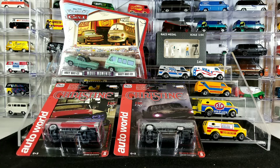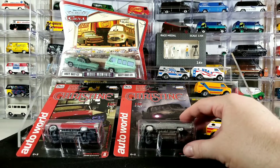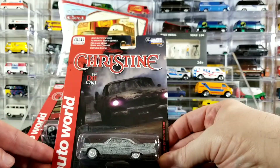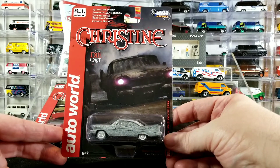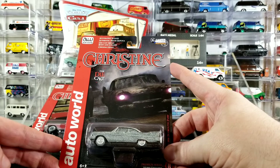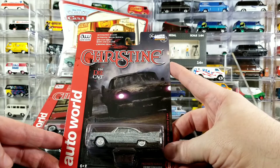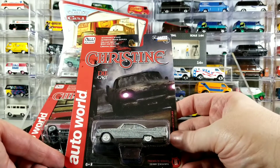Now let's start checking out some of the stuff I got this week. From SC Diecast, I got some really cool Auto World Christine cars. If you're a regular viewer on my channel, you know that I'm a huge Christine movie fan. I have a big collection of Christine stuff. These are really cool — this is Auto World, so you know they're a little more premium.